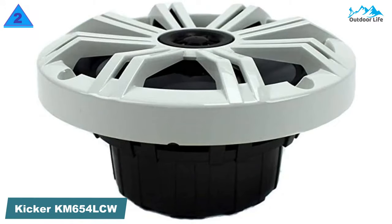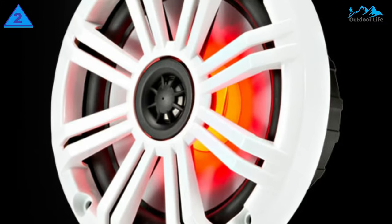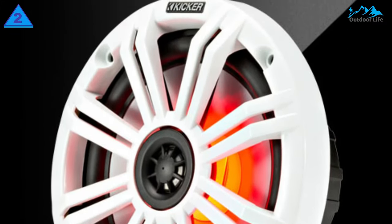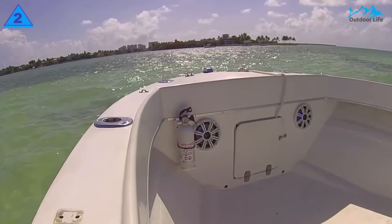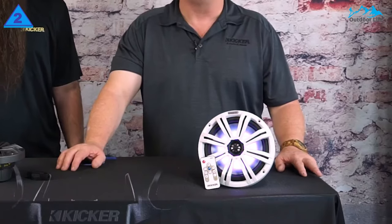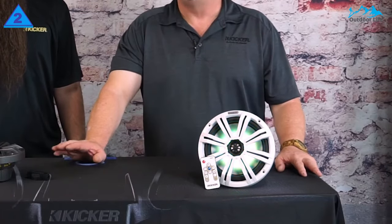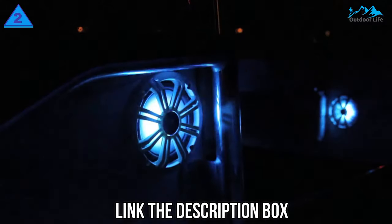Number 2: KICKER CAM 654LCW Marine Speakers. One of the first things you'll notice about this speaker is the grille solution. The coaxial speakers come with an ultra-modern, trendy design in charcoal and white color that provides a customized appearance. There's no doubt that at least one of these solutions will be adequate for any boat. But the best part about the KICKER 6.5-inch 2-way marine speaker is its unique LED lighting available in different colors.